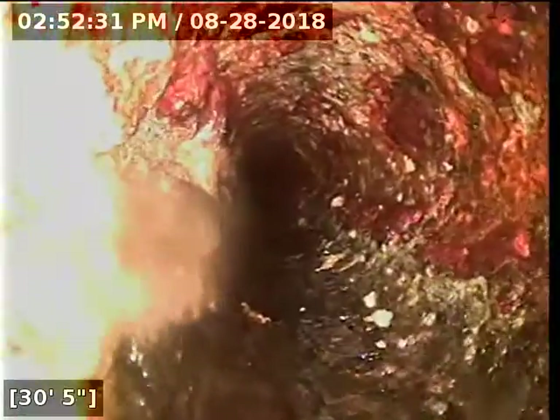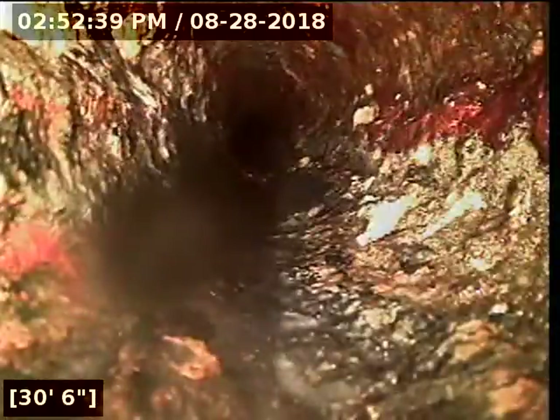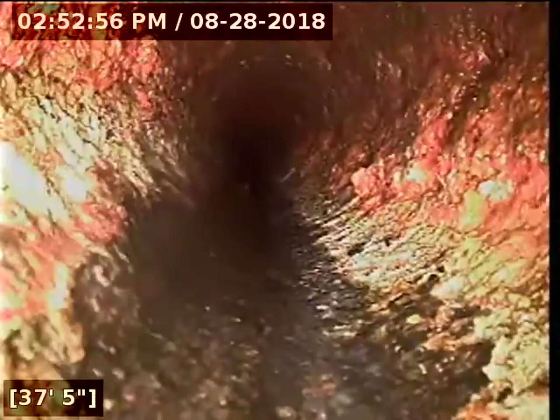I'm going to be all the way over on the other side of the house. Trying to catch a little shade here to see if there's anything going on in this spot. Got some grease buildup on the inside of the lines — this whole branch looks like it should be jetted.